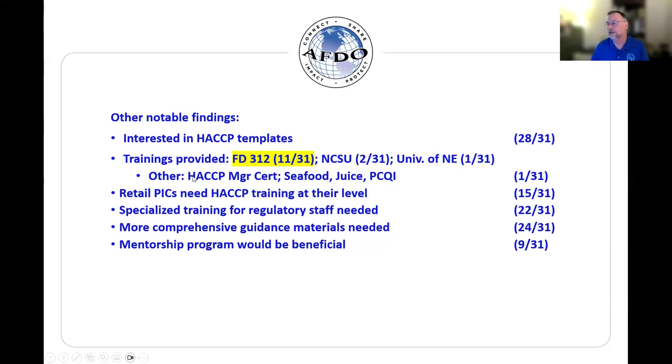I'll just give a nod to our former program manager here — my own background with HACCP manager and seafood and juice HACCP, as well as a PCQI. I've been in the HACCP world for close to 25 years.